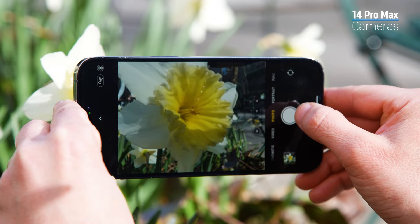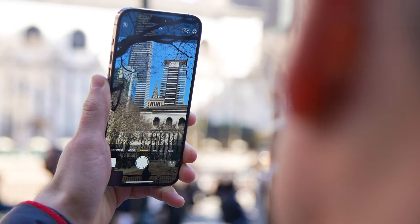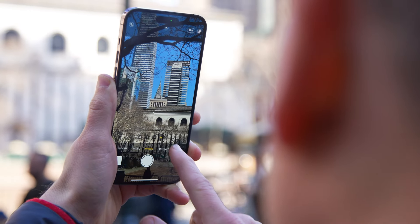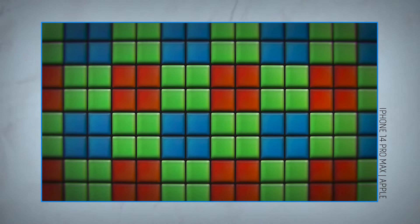First up, let's chat about the main reason people are usually willing to spend upwards of a grand on a phone: the cameras. The cameras on the iPhone 14 Pro Max are superb. The 48-megapixel main sensor is a huge step up for Apple, offering far more detail in images when shooting in the raw format. Most people won't need all that detail though, and by default, the sensor will group every four pixels in a quad pixel and optimize for better light capture in 12-megapixel photos.